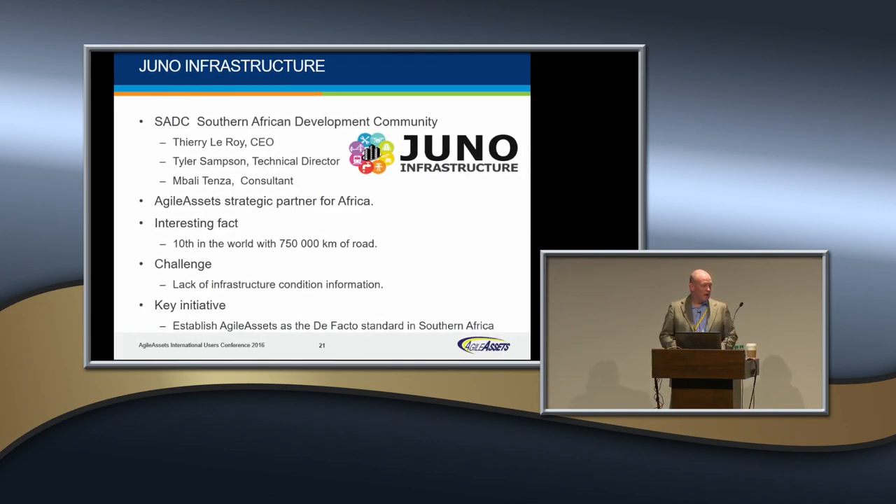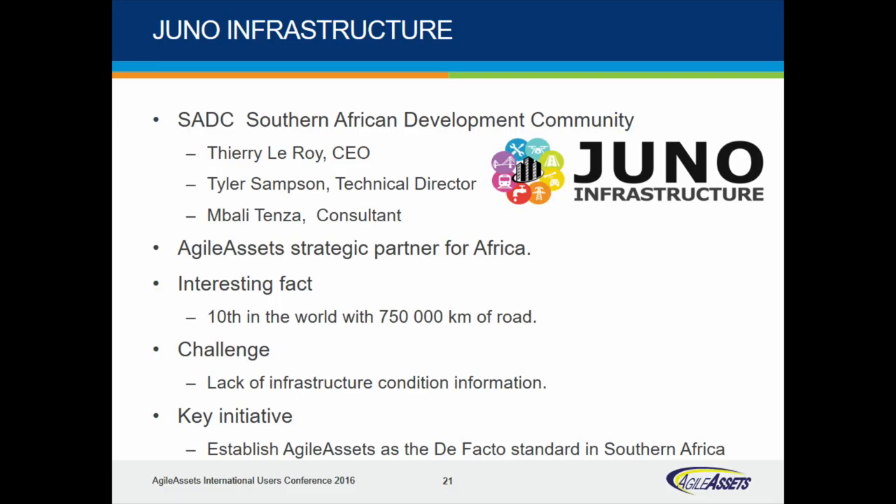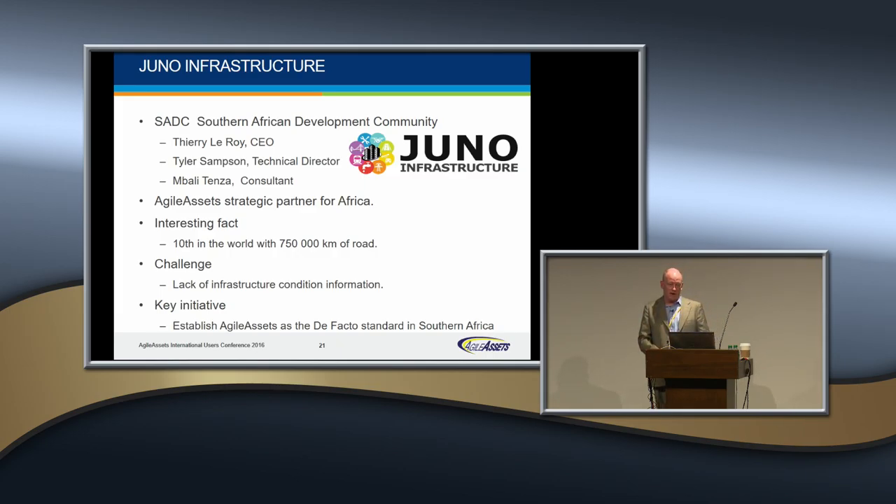We do a lot of work internationally, and we're excited about some developments. Thierry and Juno Infrastructure represent — well, it's Thierry's company. They're working with countries in South Africa as well as countries throughout Southern Africa. There's a current deployment happening with Johannesburg. They're currently working with Pascal and the European group, with Phil Balance, Tyler, and Mikkel, to extend potentially safety and some other modules to really bring the tools required to manage such a diverse and important road network throughout the broad area. Thanks for being here, Thierry.